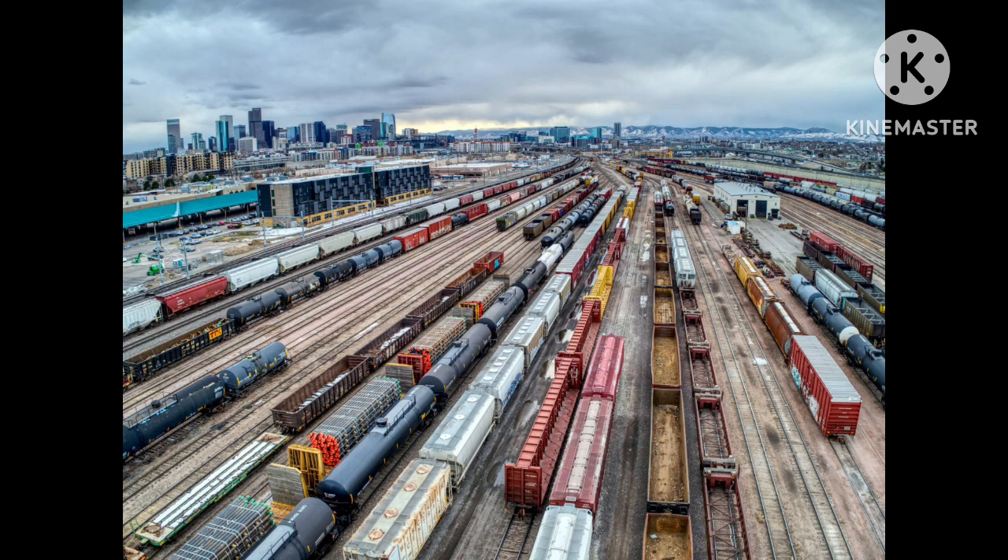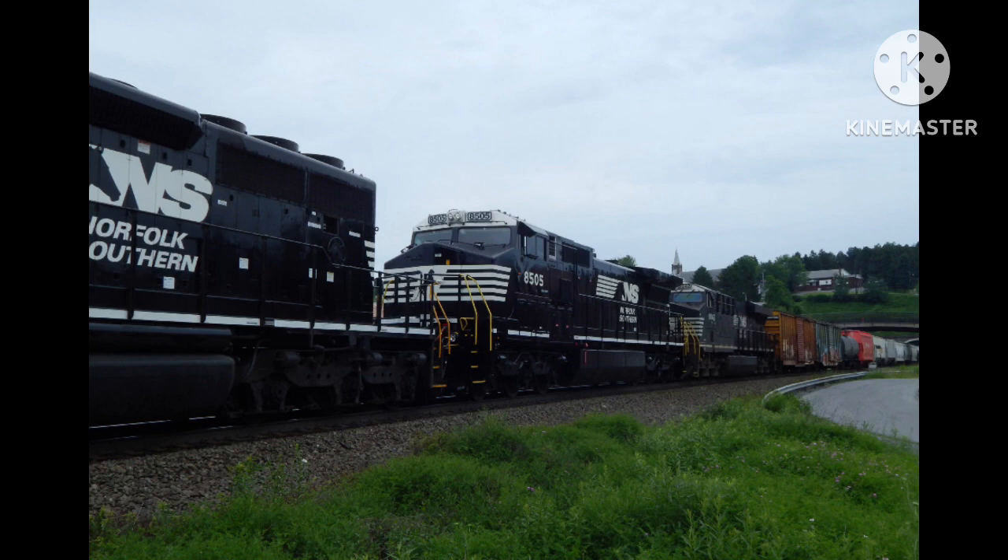Norfolk Southern manifest train 164 had left a yard in Birmingham, Alabama, making its way to Chattanooga, Tennessee, with over 130 cars and three locomotives at the head end. Leading the train was Dash 8-540CW 8505, which first worked for Conrail as 604, then renumbered to 8306.